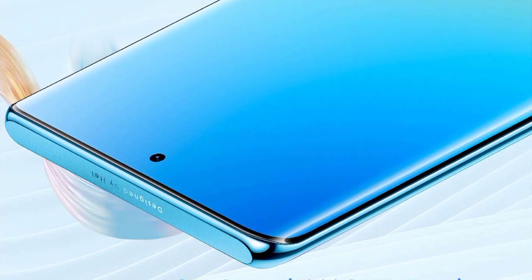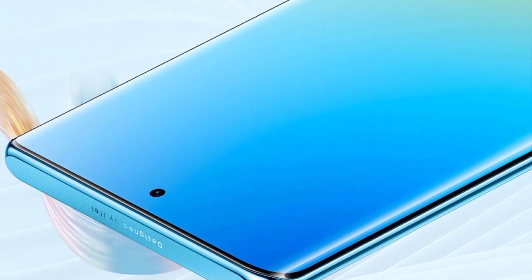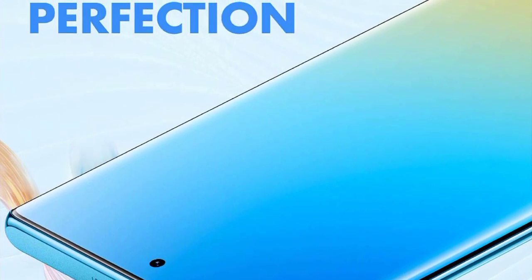This is a premium smartphone with Corning glass protection and a punch-hole camera design, featuring screen-to-body ratio and an in-display fingerprint sensor.